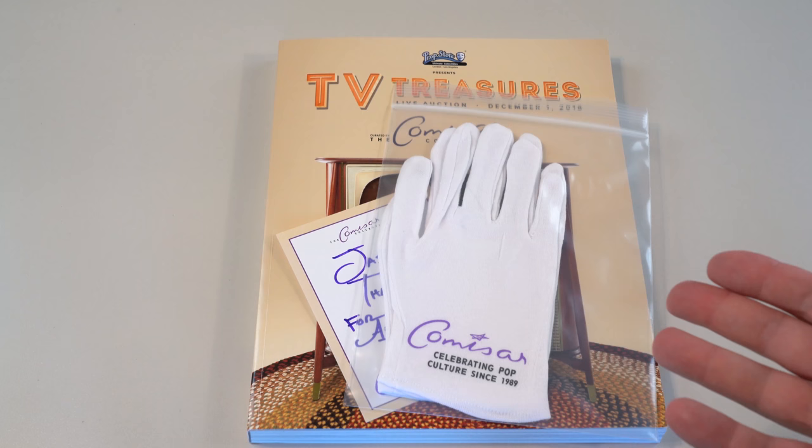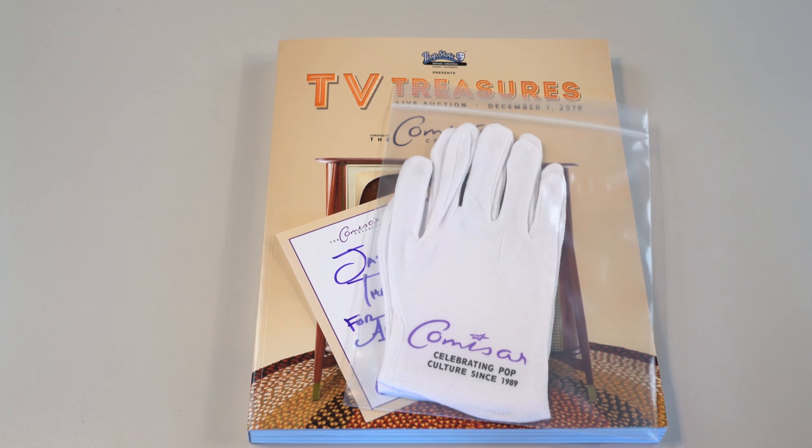It's titled TV Treasures and it features the Commissar collection, or at least pieces from the Commissar collection. Prop Store is always really kind about sending me their printed catalogs, so I thought we would take a look at this before we delve into the online listings. I know Prop Store takes a lot of pride not just in what's in their auctions but the presentation as well. I can tell just from the cover that it's something different, something cool.